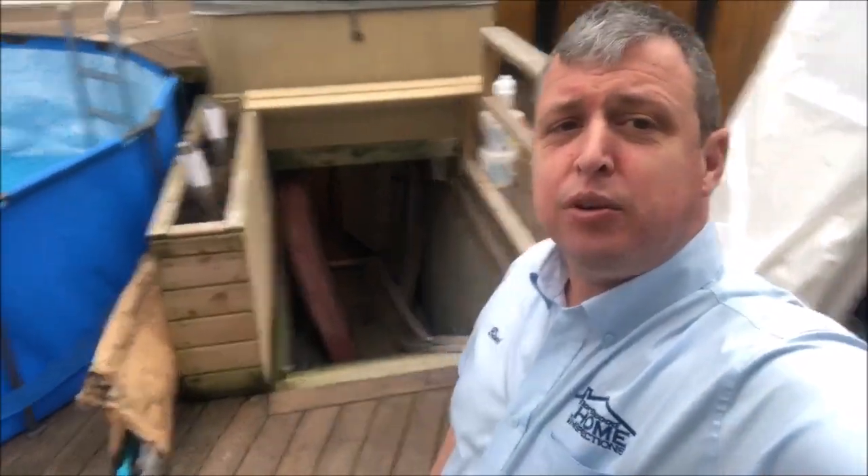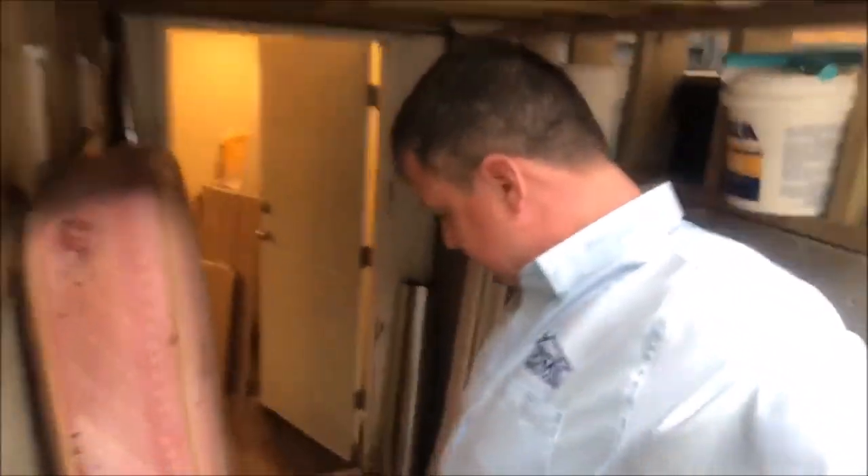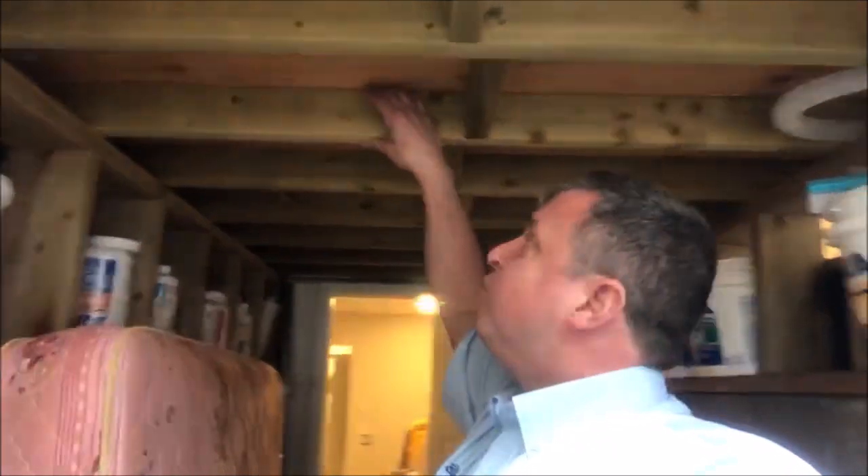So ignore the stuff that's down there, but you can see — and I'll walk you down — that the hot tub has very little headroom underneath. The hot tub structure in terms of joists is all two by fours. That is way, way too small to support a hot tub. Hot tubs need way more support than that.